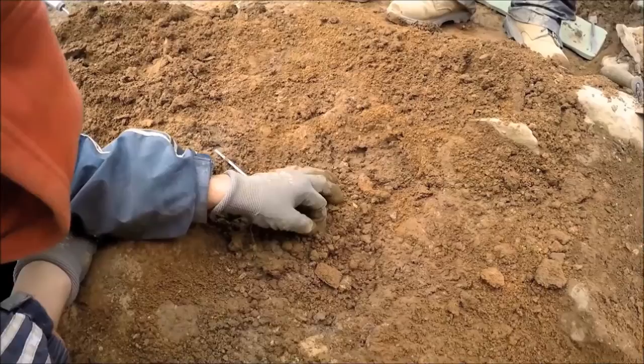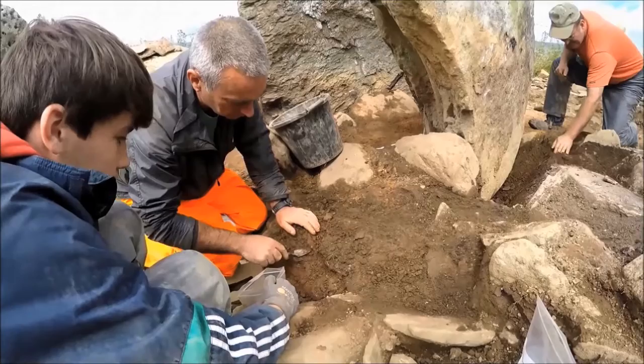Other finds are more self-evident, such as this beautifully worked flint arrowhead, but all finds, including the tiny fragments of bone being bagged here, have something to add to our overall knowledge.